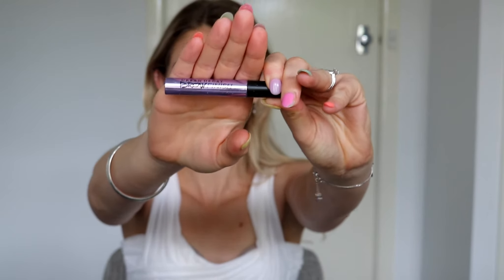I'm just setting everything down, pretty much except for the cream contour, because it is self-setting and doesn't require any powder over the top of it.